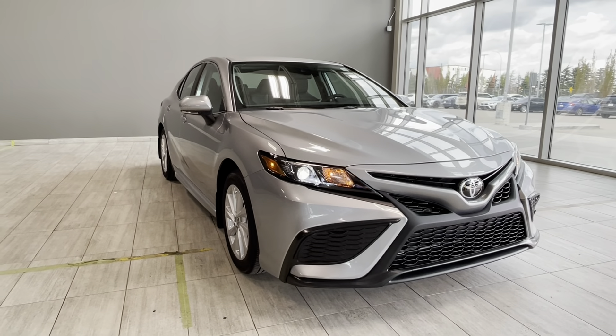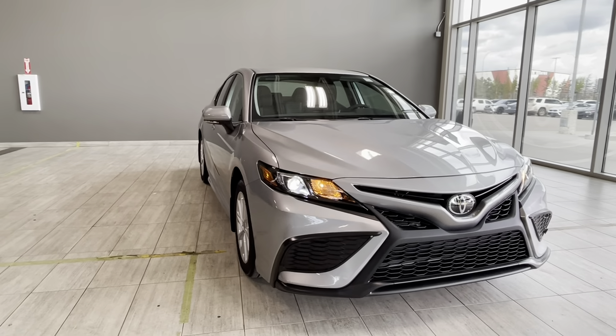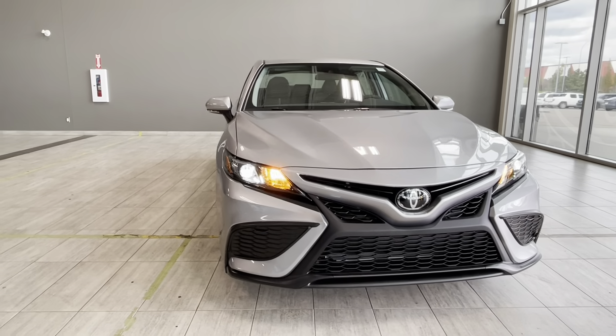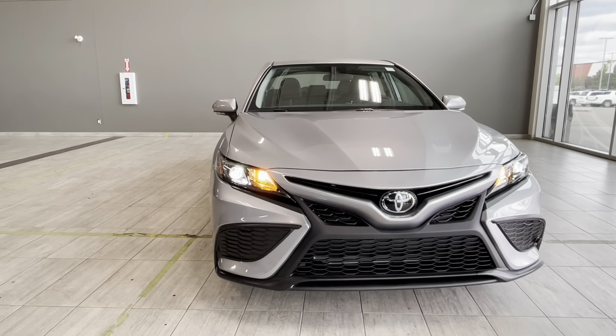Welcome back to another walk-around video at Toyota Northwest Edmonton. Today we're looking at a new Toyota Camry SC in Celestite silver metallic color.